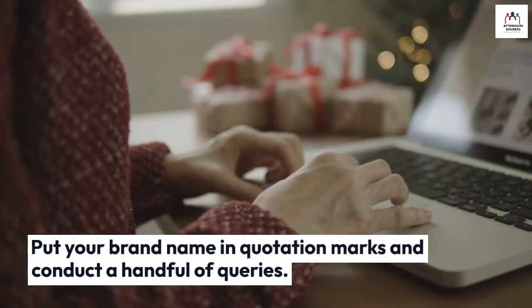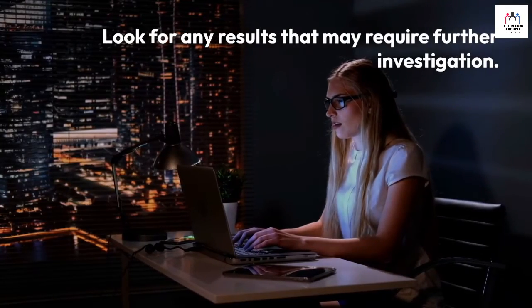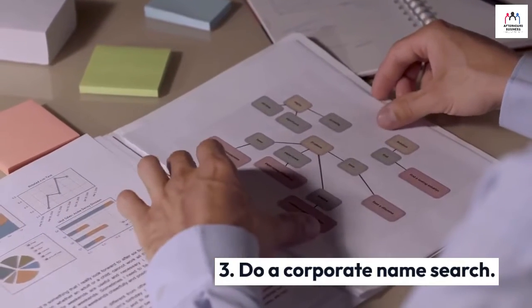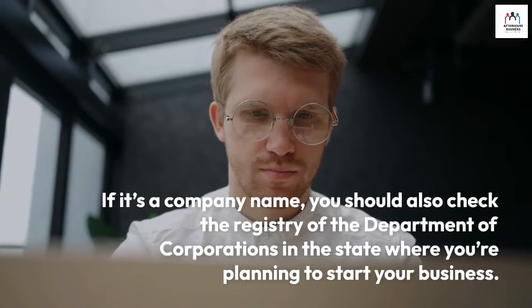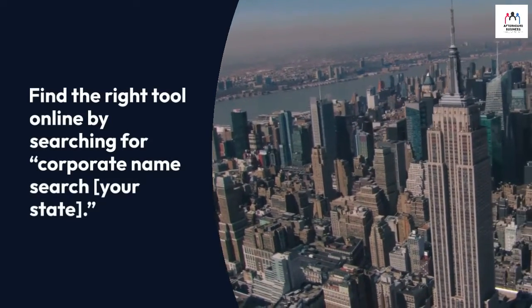Put your brand name in quotation marks and conduct a handful of queries, looking for any results that may require further investigation. Number three: do a corporate name search. If it's a company name, you should also check the registry of the Department of Corporations in the state where you're planning to start your business.